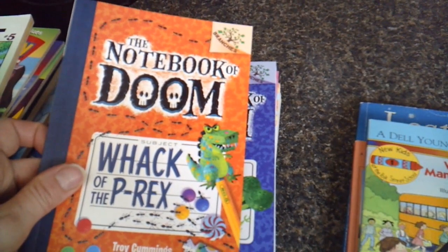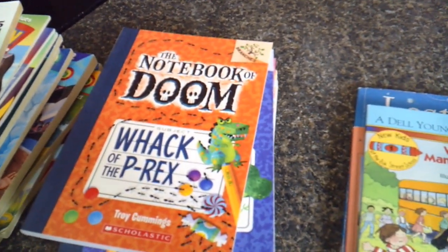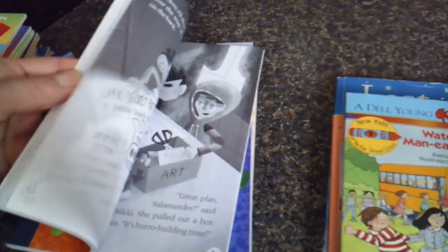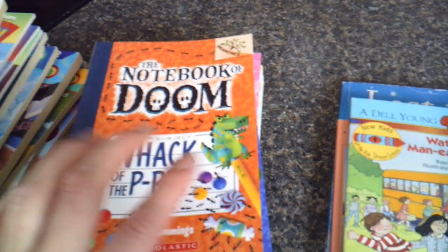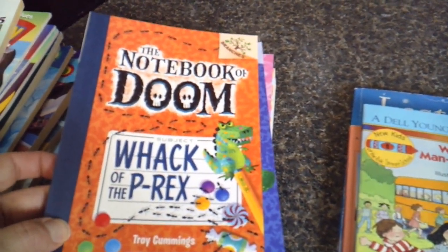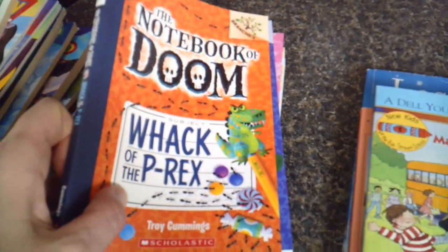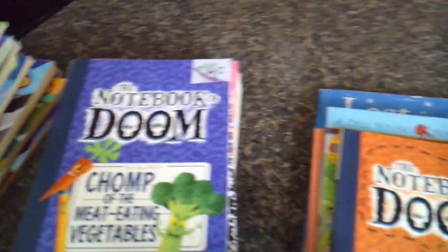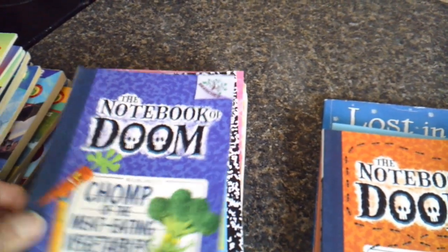We have also been reading The Notebook of Doom — we've only read one, but I like reading them because they interest my eldest a little bit more and help get him out of graphic novels and more into a chapter book style. He really likes the Diary of a Wimpy Kid. I read the first one and then had him read it independently and we talked about it. So we have Whack of the P-Rex and Chomp of the Meat-Eating Vegetables.